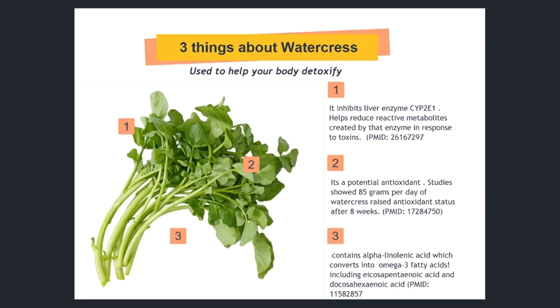Finally, another aspect I learned is that it's a rich source of alpha-linolenic acid, which is amazing if you think about a green leafy vegetable being a good source of omega-3 fatty acids. That includes the EPA and DHA components.